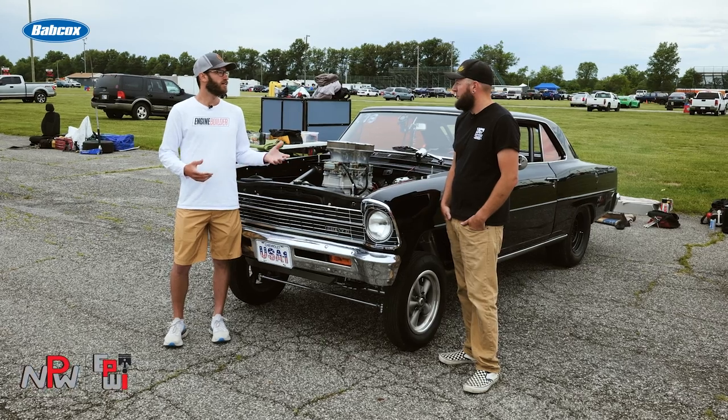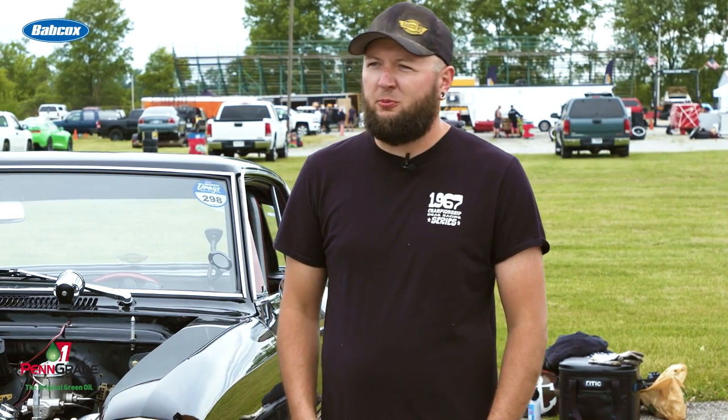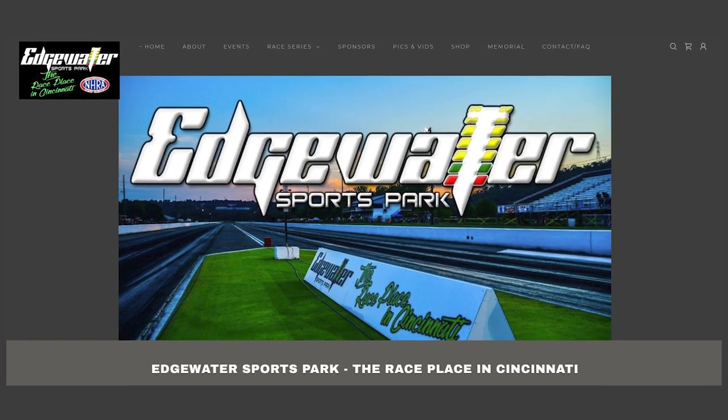I understand that Edgewater Motorsports Park is a home track for you, so we start there and end there. Edgewater Motorsports in Cleves, Ohio — that's the race place in Cincinnati and that's my favorite place to race. Definitely a cool track and looking forward to being back there Friday.